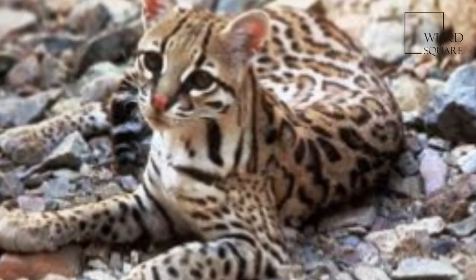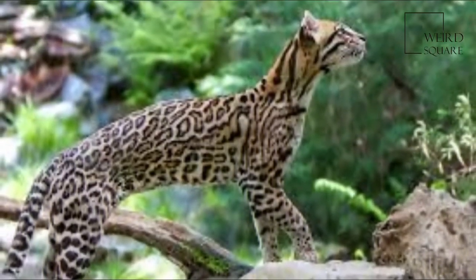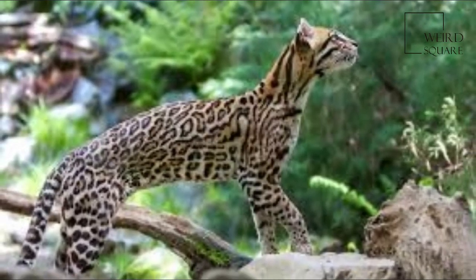The Ocelot is a wild cat native to the southwestern United States, Mexico, Central, and South America.